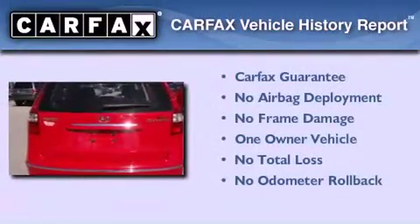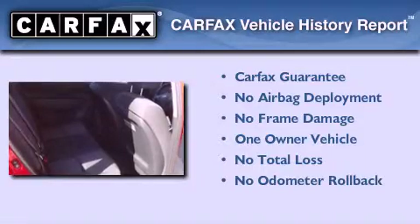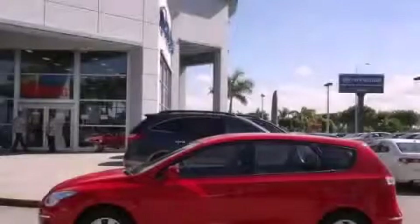This Hyundai has had only one owner, and it qualifies for the Carfax buyback guarantee. Please call us today for more information on this great vehicle.